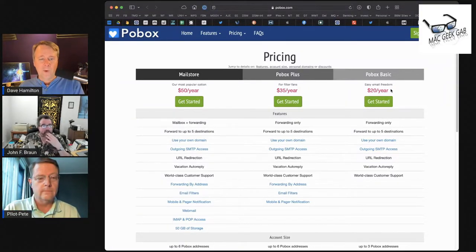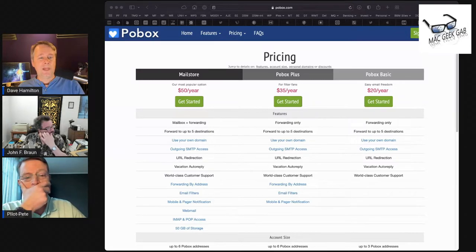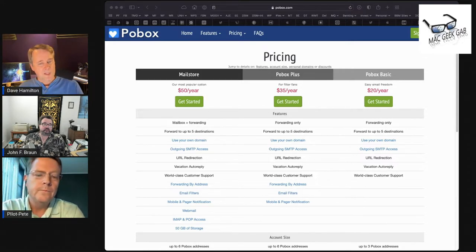For just $20 a year, the cheapest PO Box plan gives you forwarding only — up to five destinations — with your own domain and outgoing SMTP access. So there's a world where you sign up for a free Gmail account (not with your custom domain, just a free Gmail account), get your 15 gigs, use PO Box as the front door for your me@mydomain.com email, forward that behind the scenes to your Gmail, and then send from a free Gmail account through your custom domain via PO Box's SMTP server. For $20 a year per user, you could do this. It's a little geeky — you have to link all the things together — but it's doable and it saves you money.